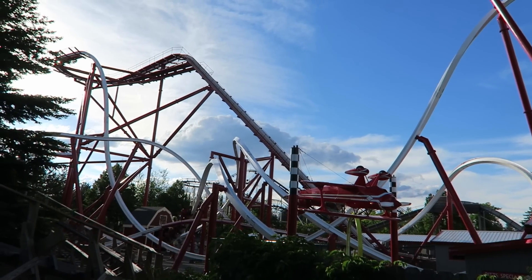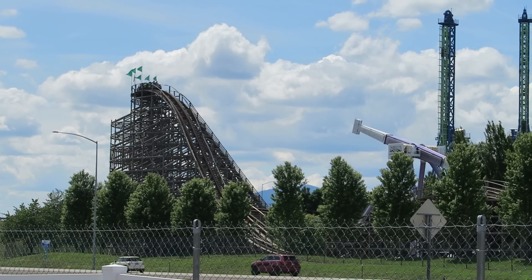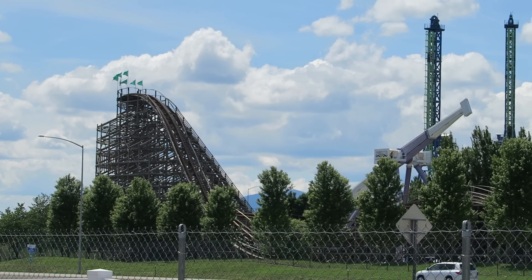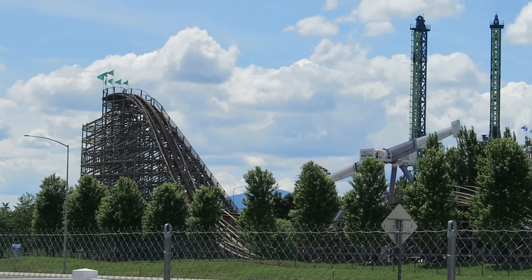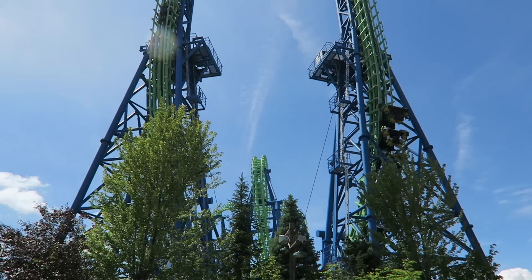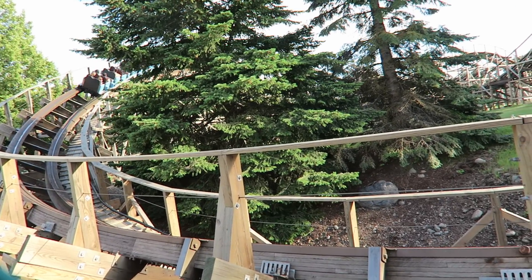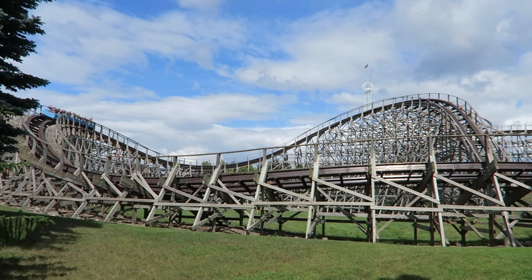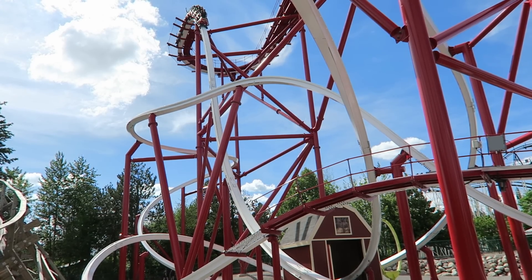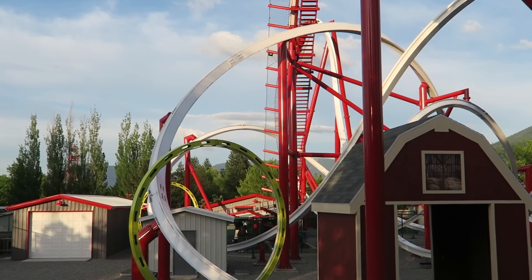Rocky Mountain Construction, or RMC, is located in Hayden, Idaho, just 20 minutes south of Silverwood, and the two have had a long and fruitful relationship. RMC's founder Fred Grubb built the park's two wood coasters, Timber Terror and Tremors. Then RMC themselves assembled the attached Boulder Beach water park and also the Aftershock roller coaster. RMC also tested their new topper track technology on Tremors in 2010, and returned in recent years to add retracked 208 steel to both Tremors and Timber Terror. So it was only fitting when Silverwood announced their very own RMC coaster for the 2021 season — Stunt Pilot, a single rail coaster.